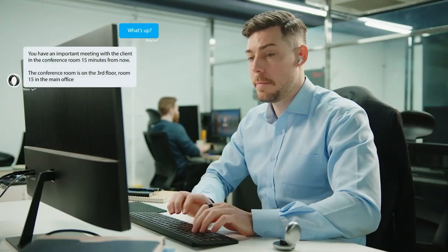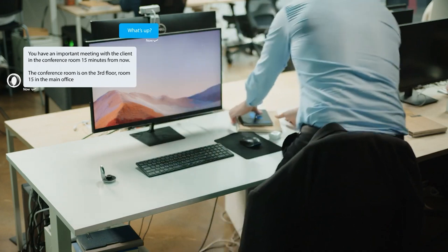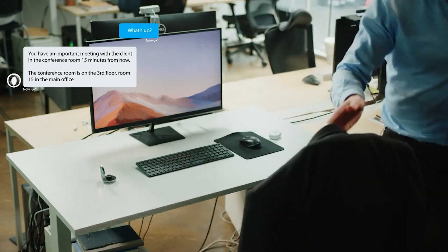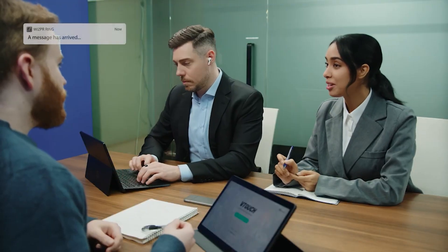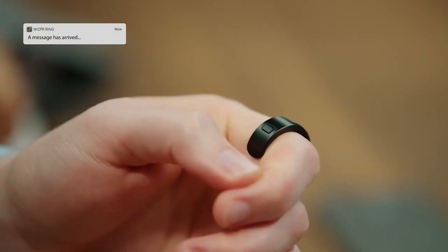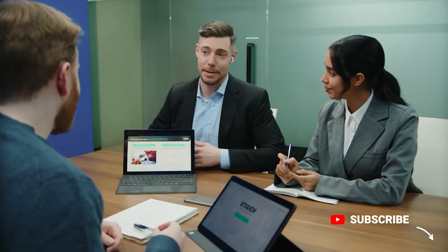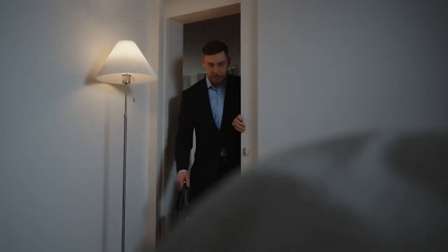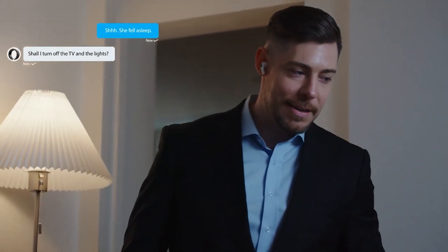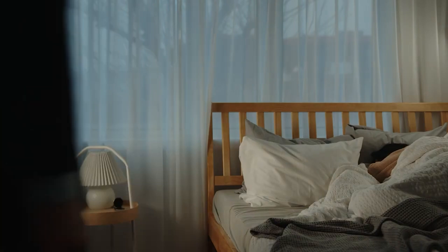WhisperRing doesn't just answer simple questions. It initiates conversations based on the information you've provided. With the simple press of a button, check incoming messages without taking your phone out during meetings or when you've got your hands full. She fell asleep. WhisperRing responds to you in every situation.